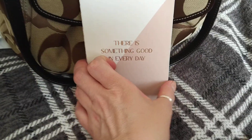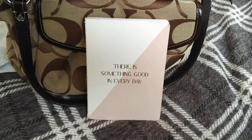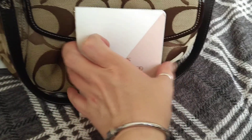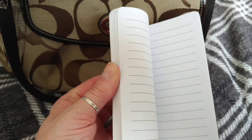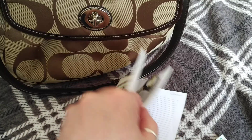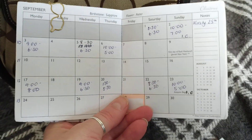Another one of these notebooks - I think I must have bought a job lot when I went into Primark, I've still got a few of them but I love them. Really good, it's just a lined pad. Of course my date book - we're now in September.